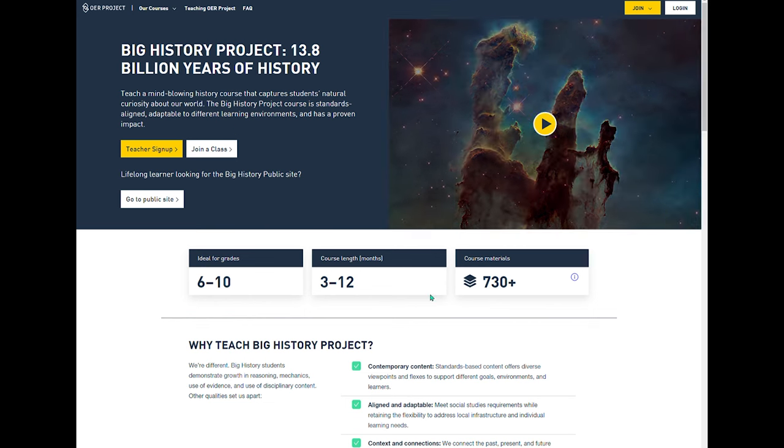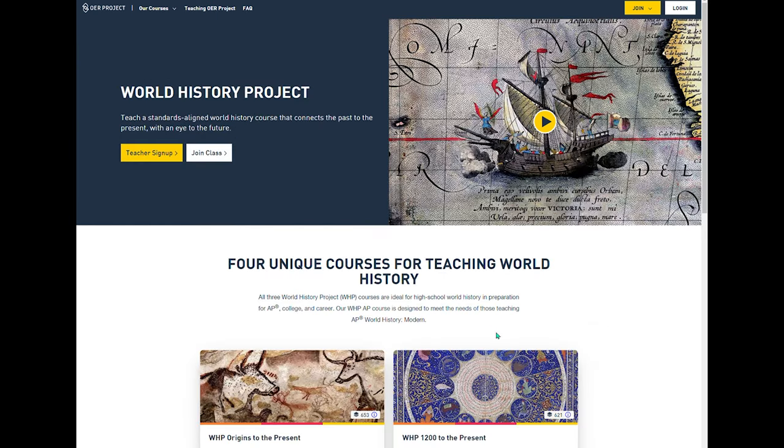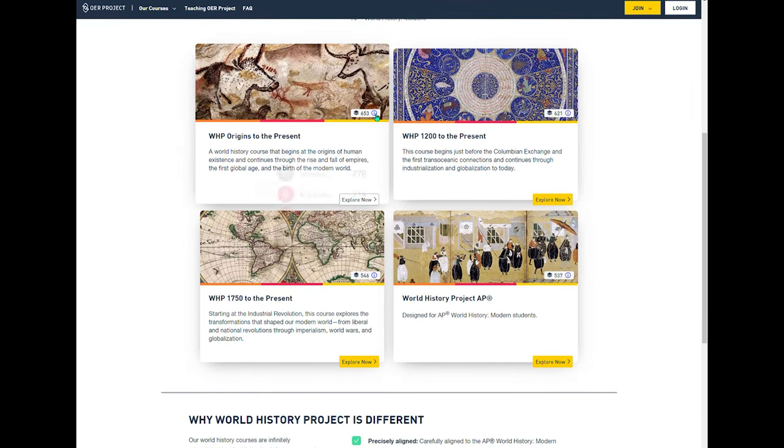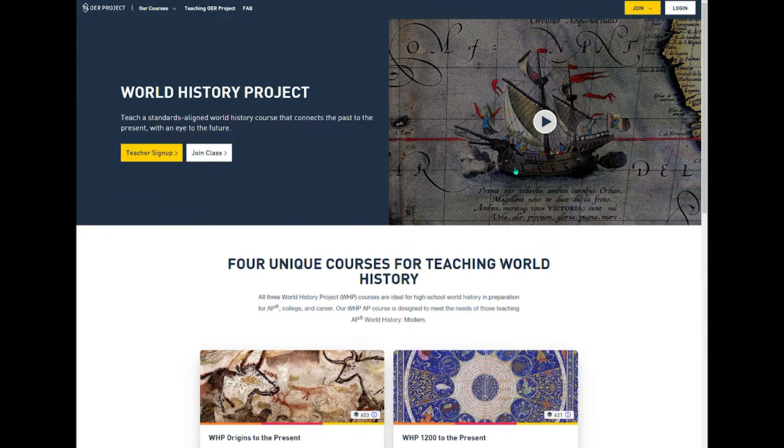Big History Project — if you haven't considered it, consider it. They have other courses as well. I personally think it's amazing. I haven't decided what we're doing for history next year, but this is pretty gosh darn amazing. I love that they're using open source resources that are already available — Crash Course and other videos, plus things specifically written for it — but it's all free and available and amazing. Go check it out.